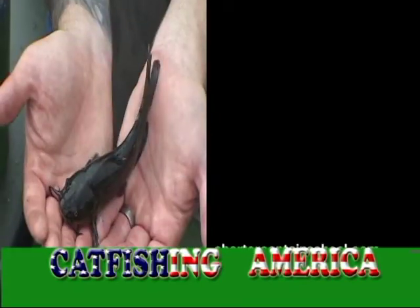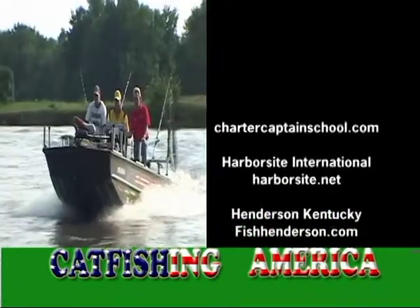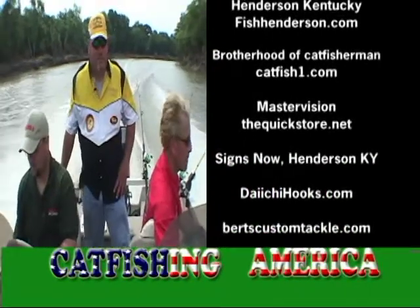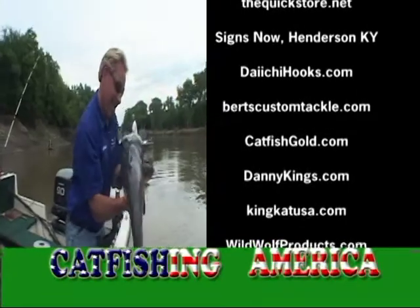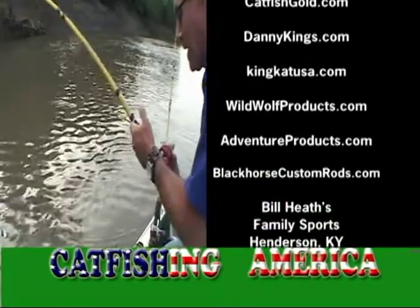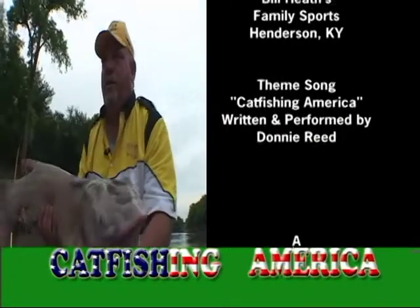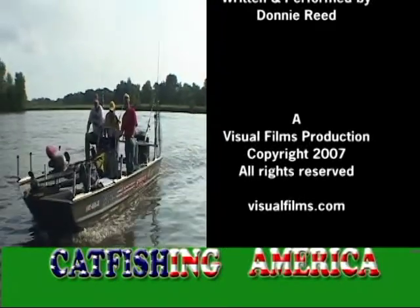The Tennessee River, the Mississippi mud, and no other place did I wish I was. The Ohio River, a sparkling lake, the rest of the world's gonna have to wait. I'm Catfishing America. It just doesn't get better than this.